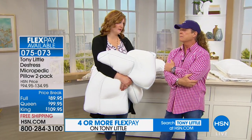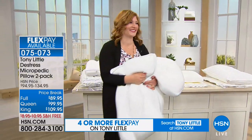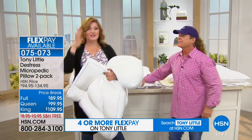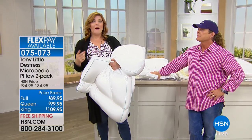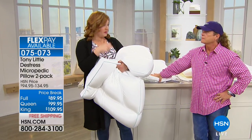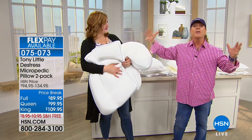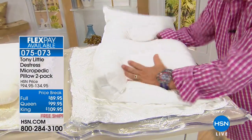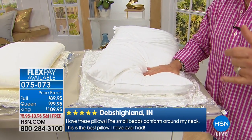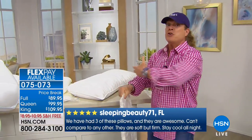Sleep is so important — if you're not sleeping well, you can't function. Full, queen, and king sizes are available in a two-pack with two pillowcases included — hypoallergenic pillows and pillowcases. Tony demonstrates the technology: he vacuums the air out of a down pillow — that flat, deflated shape is what a $200 down pillow actually is once the air leaves. That's why it doesn't support you — all it is is air.